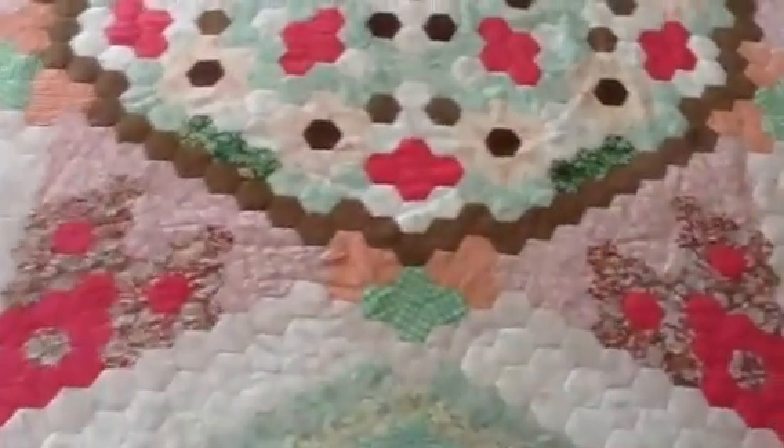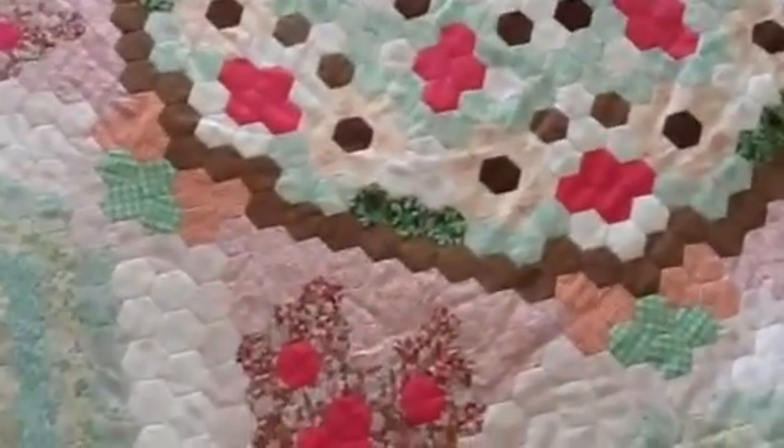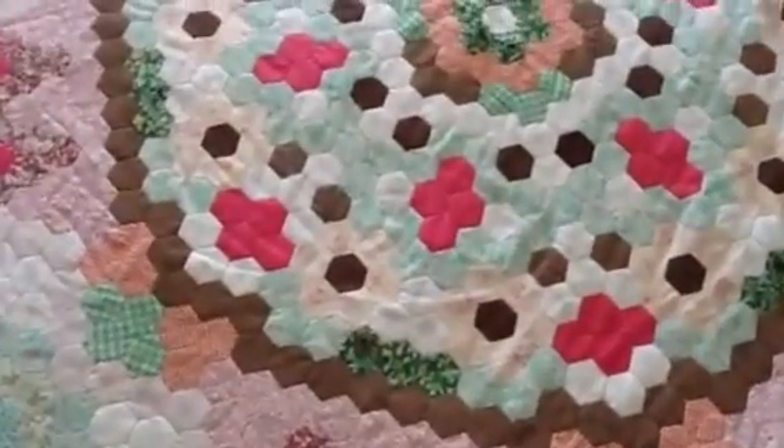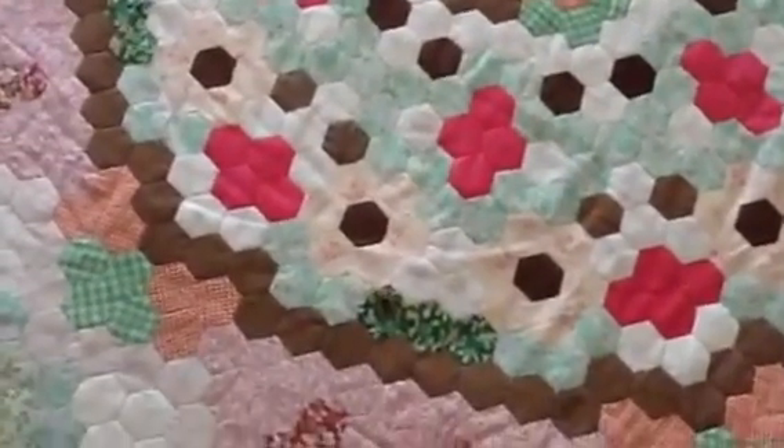I particularly want to demonstrate how important it is to select your fabrics carefully when you create your quilt. You may not be thinking so far ahead — 35 years later — how they might change.